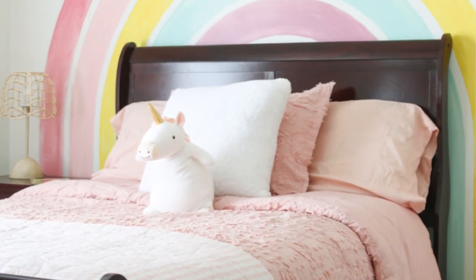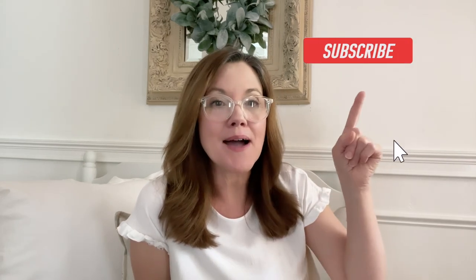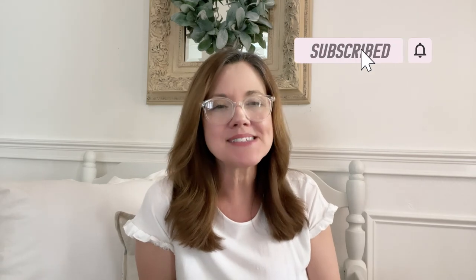You might be asking where the toy box is in this little girl's room — they actually have a playroom, so they don't need one in the bedroom. But if your children play in their bedroom, you'll need to find a place for a toy box or add more baskets to the shelves. I hope you've enjoyed this video — if you have any questions, comment below, don't forget to subscribe and ring the bell, and happy decorating!